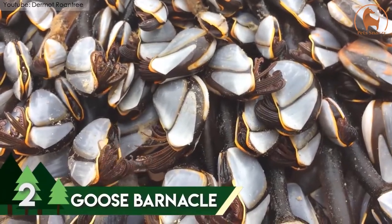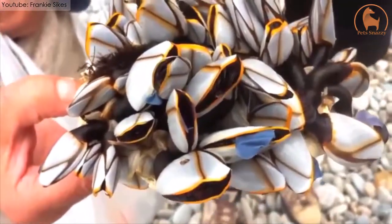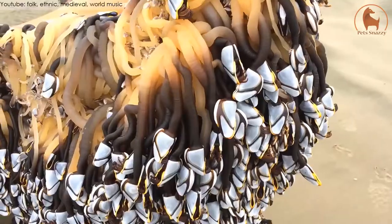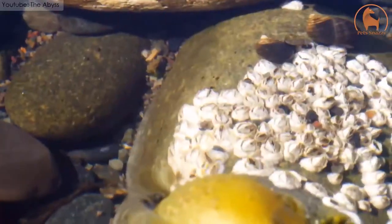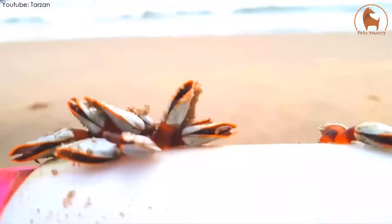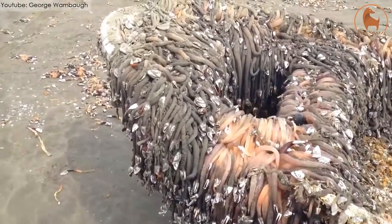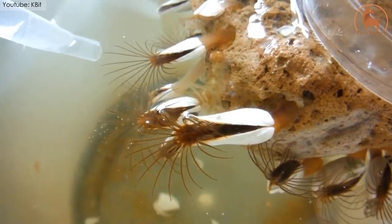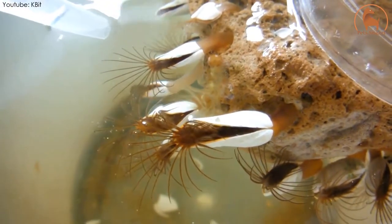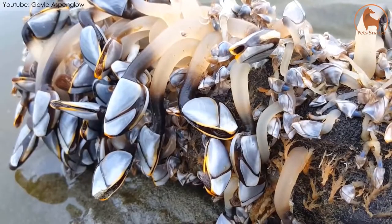Number 2: Goose Barnacle. Also known as the Stalked Barnacle, the Goose Barnacle is the second most beautiful sea creature on the list. They are found attached to underwater hard surfaces like rocks and flotsam all over the world. They can reach from 2.5 to 19 inches in length and can attach themselves to any solid surface found in the water. They feed on plankton that they capture from the water using their legs. Although they might not be the most talked-about species, they are one of the most beautiful creatures in the world.